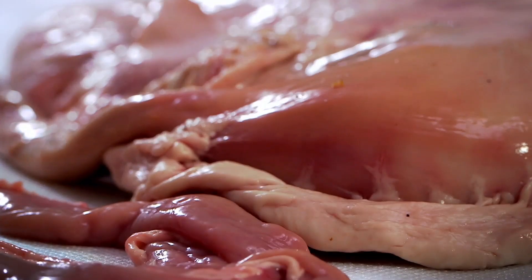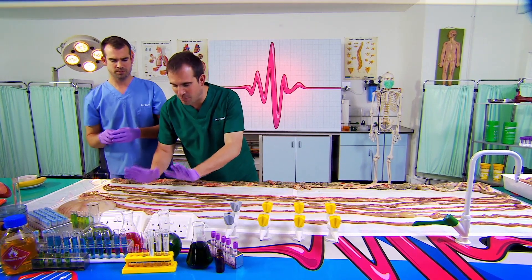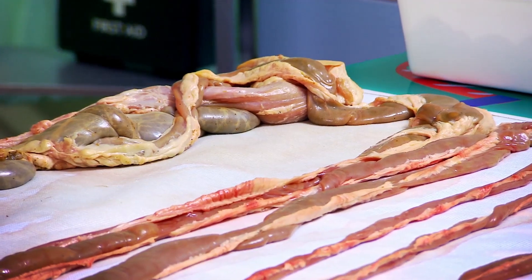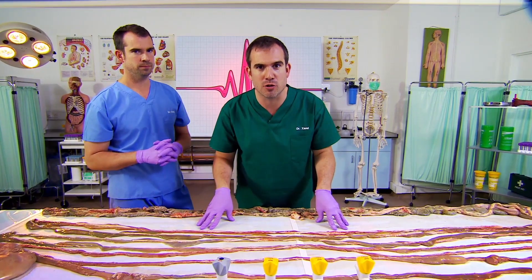Your guts are split into two sections: the large intestine and the small intestine, which isn't that small at all. This is the small intestine, and it runs all the way from here, around here, right down to there. And this is where the action takes place. And inside, it's covered in tiny finger-like projections called villi, and you can only see them under a microscope.